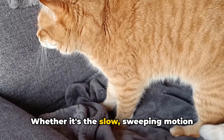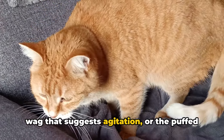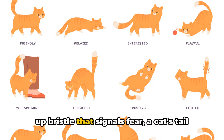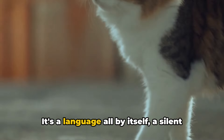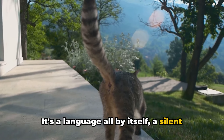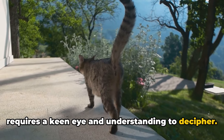Whether it's the slow, sweeping motion that indicates a relaxed state, the rapid wag that suggests agitation, or the puffed-up bristle that signals fear, a cat's tail can indeed be a tail-teller. It's a language all by itself — a silent but eloquent mode of communication that requires a keen eye and understanding to decipher.